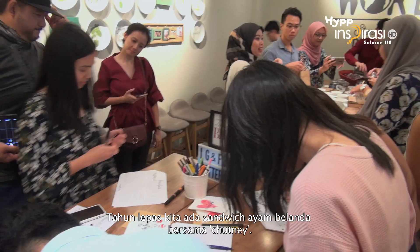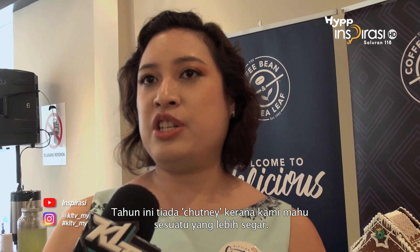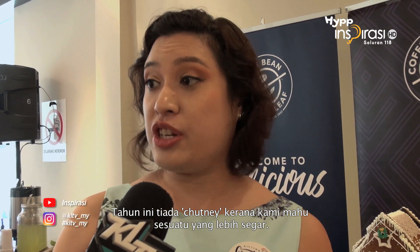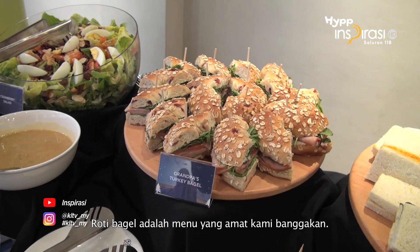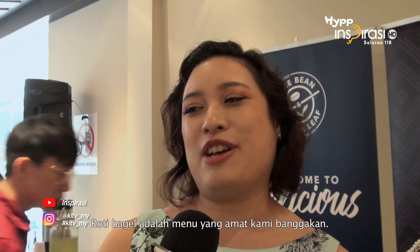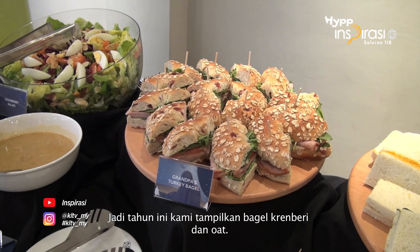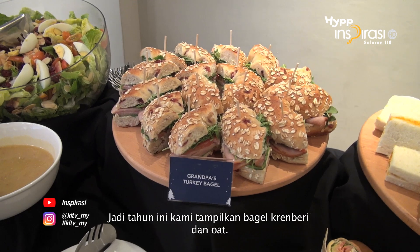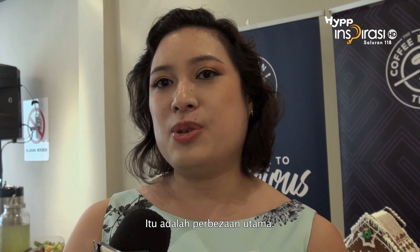Last year we had a turkey sandwich which had chutney. This year we didn't put the chutney in — we went a little bit fresher, because we wanted a more refreshing type, and we wanted to do it with a bagel. Coffee Bean is very proud of our bagels, and this year we're doing it with our cranberry oatmeal bagel, so that's why we have a bagel sandwich rather than just a normal sandwich.